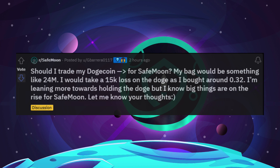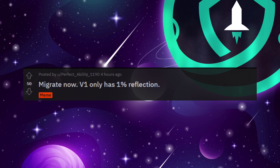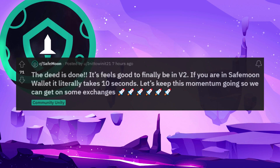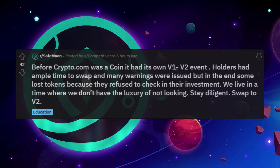Should I trade my Doge for SafeMoon? My bag would be something like 24 million and I would take a 15k loss on the Doge as I bought around 32 cents. I'm leaning more towards holding the Doge, but I know big things are on the rise for SafeMoon. Migrate now — V1 only has 1% reflection. The deed is done. It feels good to finally be in V2; if you are in the SafeMoon wallet, it literally takes 10 seconds. Before Crypto.com was a coin, it had its own version 1 and version 2 event. Holders had ample time to swap and many warnings were issued, but some lost tokens because they refused to check in with their investment. We live in a time where we don't have the luxury of not looking. Stay diligent. Swap to V2 now.